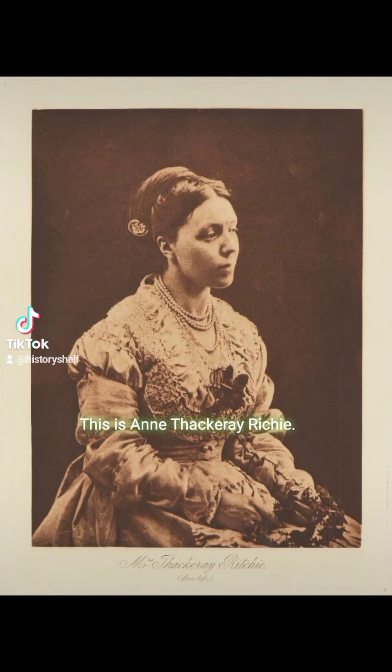This is Anne Thackeray Ritchie. She was Laura's aunt — the aunt that continued to visit Laura in the asylum after many of Laura's family members either died or abandoned her.